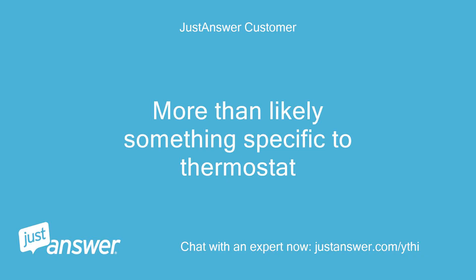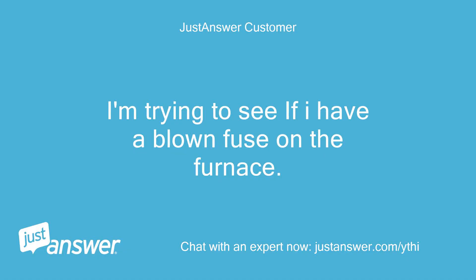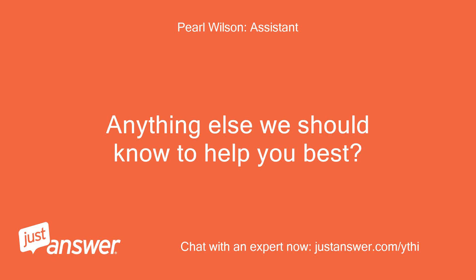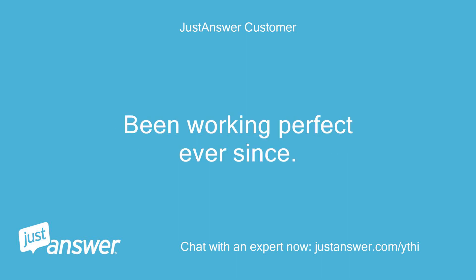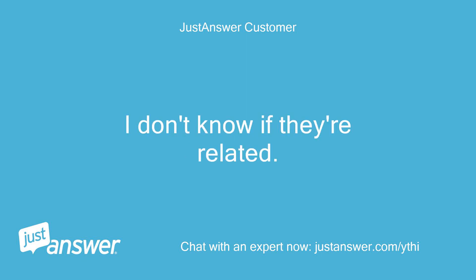More than likely something specific to the thermostat. Do you plan on doing the work yourself? I'm trying to see if I have a blown fuse on the furnace, but yes, I plan on doing it myself. I just replaced the fan motor and capacitor on the AC outside — that was three weeks ago. Been working perfect ever since, up until two days ago. I don't know if they're related.